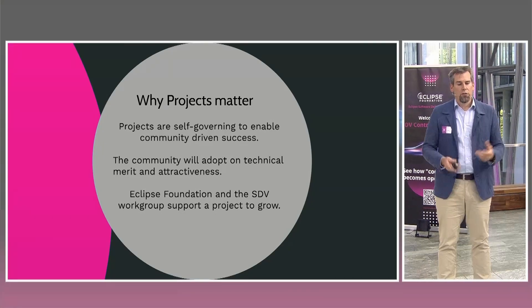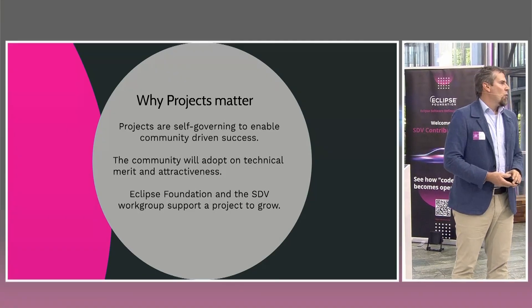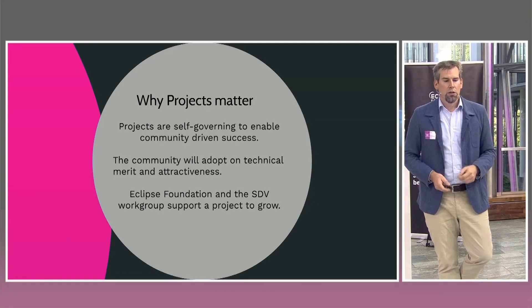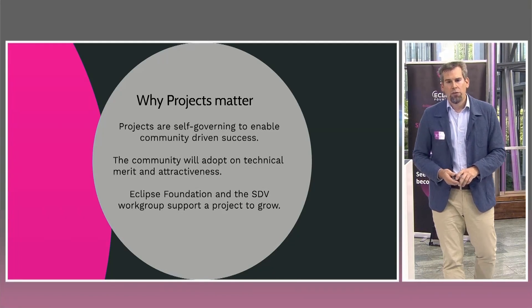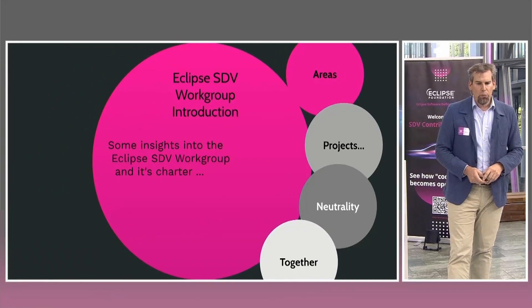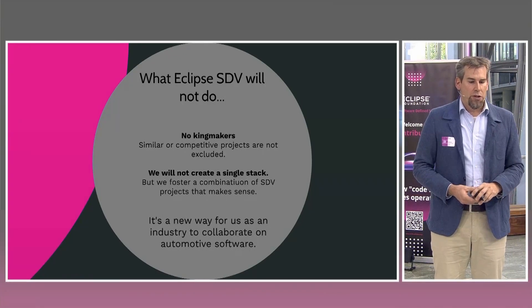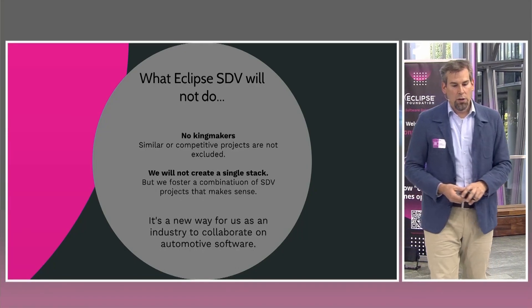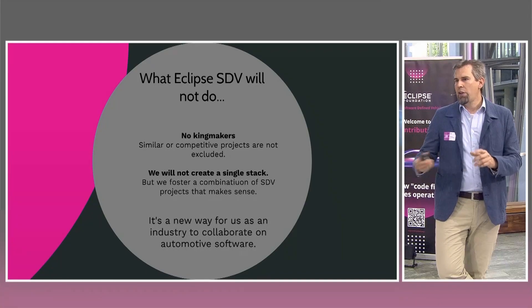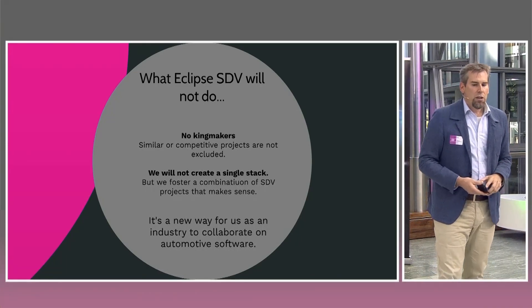The Eclipse Foundation and the SDV working group have the job to support these projects in their ability to grow, to be known, and to receive contributions in a way that everybody can be sure IP rights are handled properly — so large corporations can work and collaborate on these projects. The projects do not have to make technical sacrifices they don't intend to make. Importantly, Eclipse SDV will not act as a kingmaker: if there are two projects doing similar things, neither will be excluded. Let technical merit and community adoption decide what is actually used in the market.